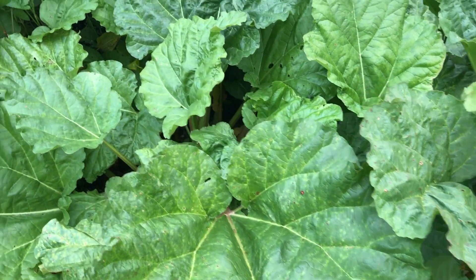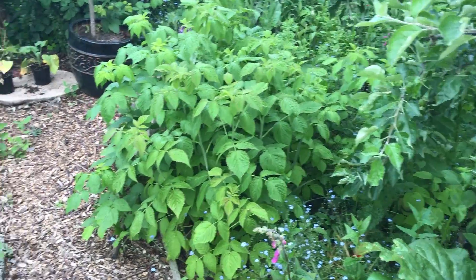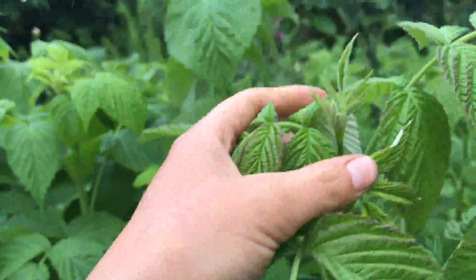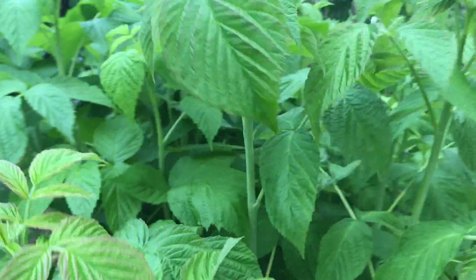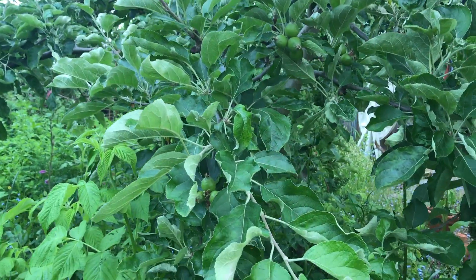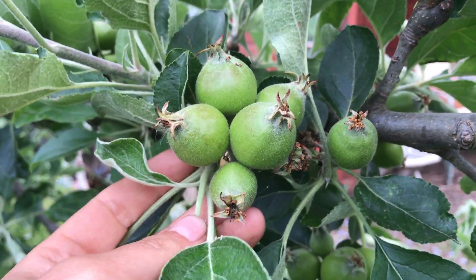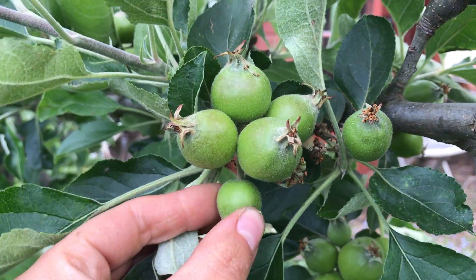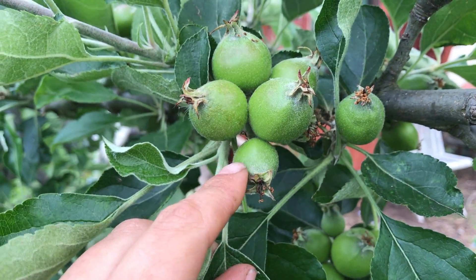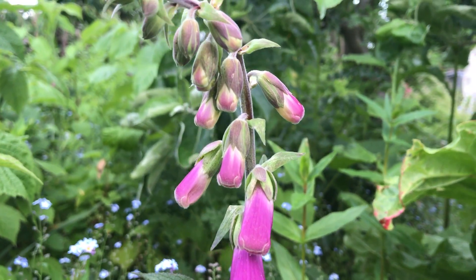Rhubarb is still enormous — I'm going to make some rhubarb vodka over the next few weeks, infusing vodka with rhubarb, which works really well as a summer cocktail drink. Autumn raspberries have shot up and are spreading into the apple tree area. We've got some baby apples, and the apple drop will happen in the next month or so where all the little ones just fall off. That's to make room — you want three or four per spur to get a nice size, otherwise they'll just be really small apples.